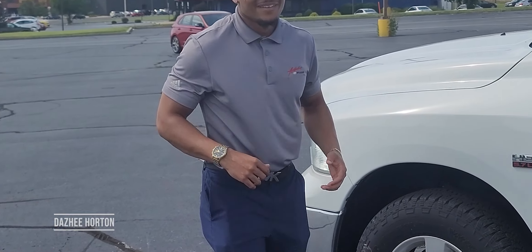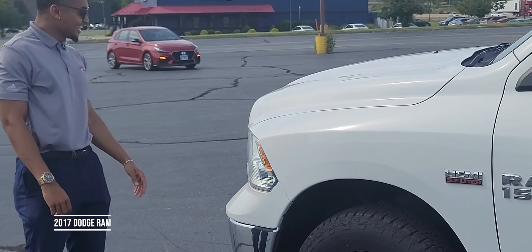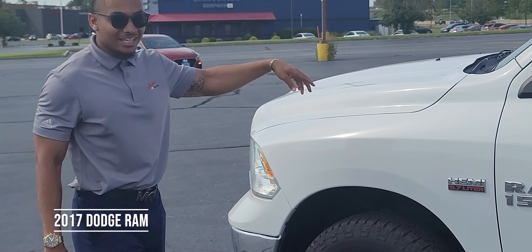I'm Dodger Horton. Welcome to Alphanburg Hyundai. Let's take a ride. What's going on family? I'd like to introduce y'all to the 2017 Ram SLT.